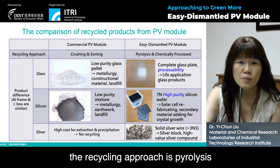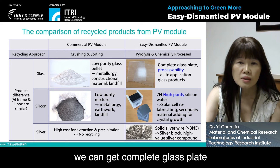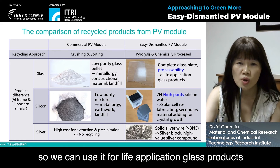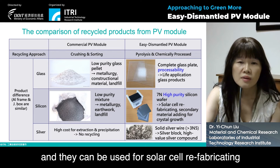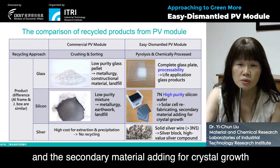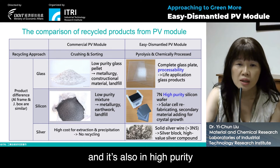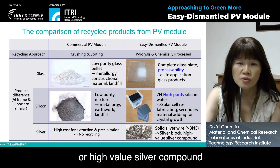For the easy-dismantle PV module, the recycling approach is pyrolysis and a chemical process. Through this process, we can get complete glass plates that are still processable for live application glass products. We can also get high purity silicon wafers, which can be used for solar cell refabricating and secondary material adding for crystal growth. Finally, we can get solid silver wire of high purity, usable for silver blocks or high-value silver compounds.